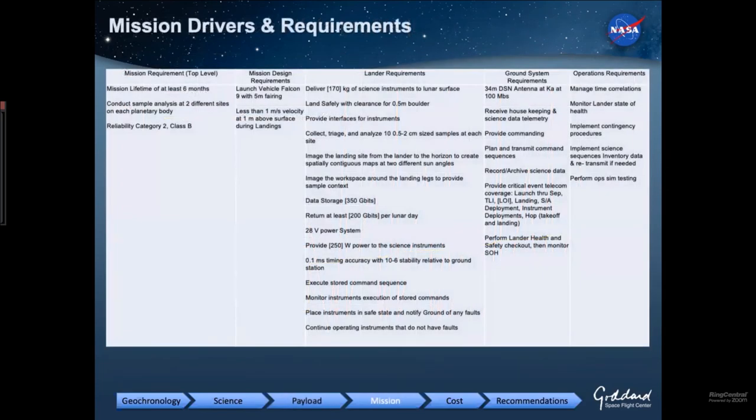Let's talk about how to accommodate this payload onto specific missions. Our assumptions are a mission lifetime of at least six months, a Category 2 Class B mission, using a Falcon 9 with a five-meter fairing. Requirements include safe landing and conducting the analyses, along with a host of other things that drive the architecture such as power and data.